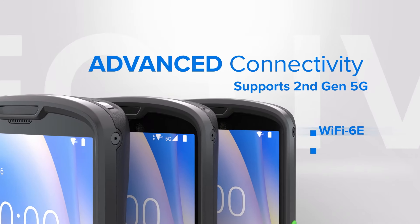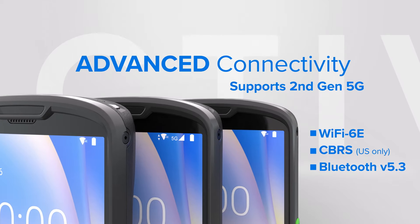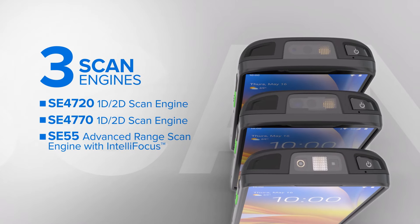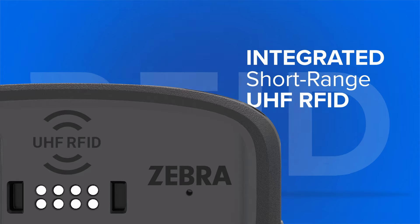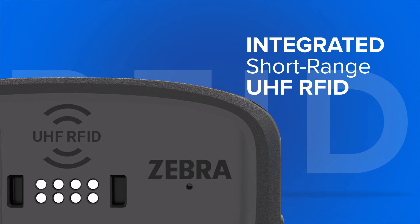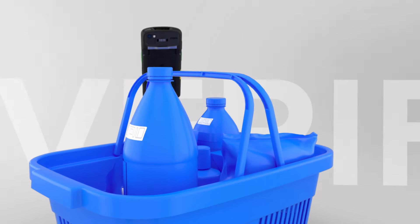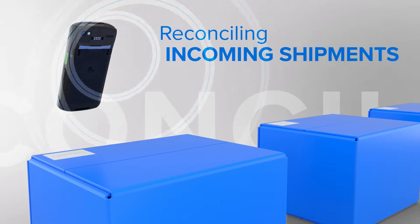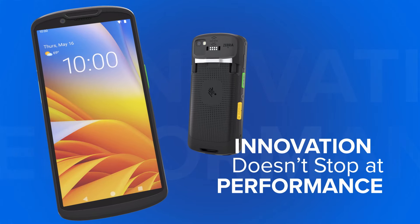Ensure fast, future-proof connectivity wherever they go with the latest standards of 5G and Wi-Fi 6E, and the choice of three advanced scanning options. With the integration of short-range UHF RFID, workers can unlock an array of applications across industries, such as reading and verifying all purchases in a basket, instantly reconciling incoming shipments, or validating tickets at events.